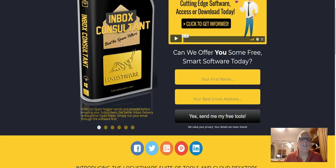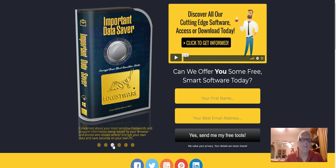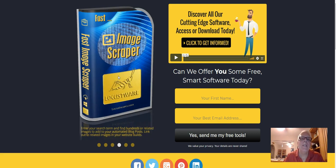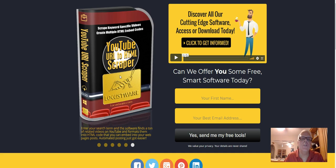Here's the first one: Inbox Consultant from Locust Word. Here's the second one you can request: Important Data Saver. Here's the third one: the Locust Word Keyword Tool. Here's the fourth one: Image Scraper by Locust Word. Fifth: Cool Title Generator. And finally, the sixth: YouTube URL HTML Scraper. Simply put your first name here and your email address here.